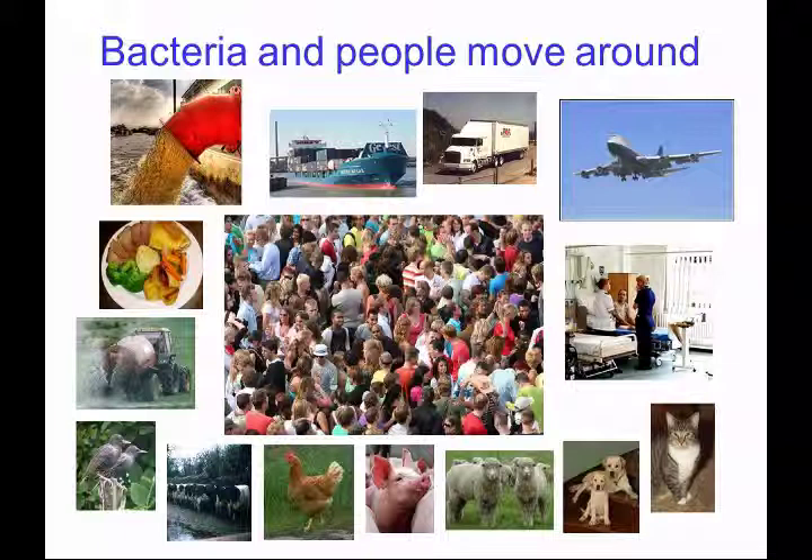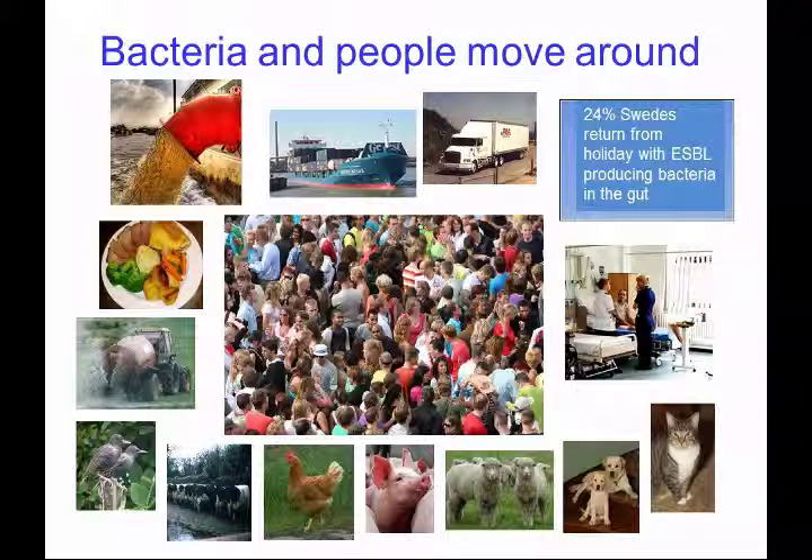One reason that resistance prevalence is increasing and spreading from country to country is that bacteria move around between environments and share their antibiotic resistances. But we move around too, taking these bacteria with us — often carrying them in our gut. Whilst we talk about good infection control practices in hospitals, we don't take these forward into our other environments. There is widespread global travel and global movement of food products. For instance, it's been shown that a quarter of Swedish residents returning from holiday outside their country had extended-spectrum beta-lactamase producing bacteria in their gut, resistant to third-generation cephalosporins.